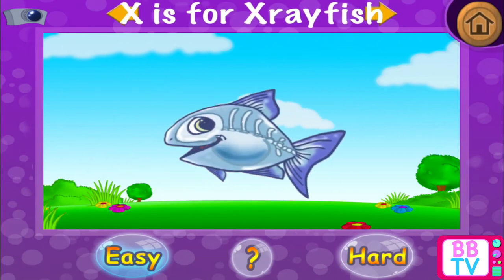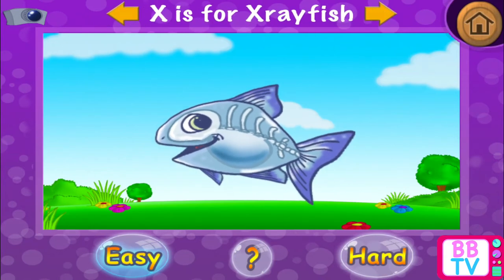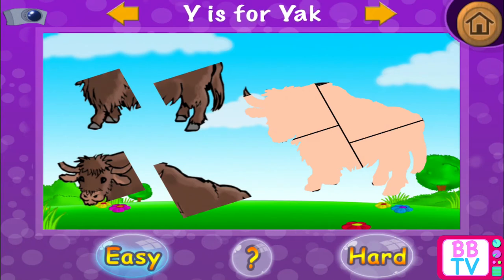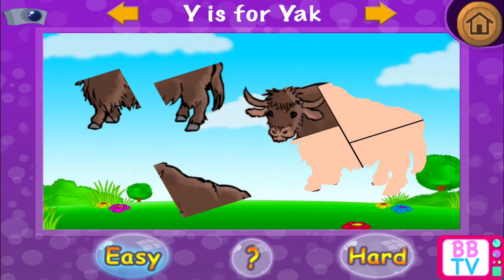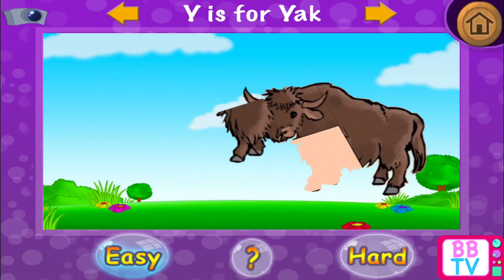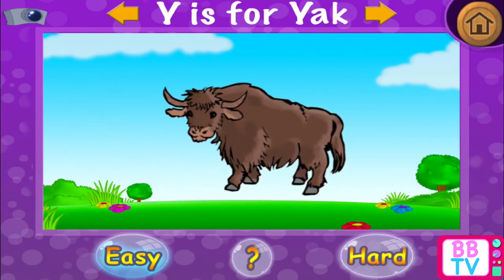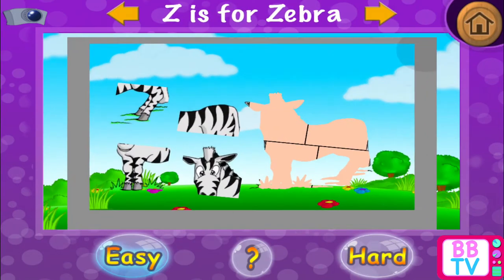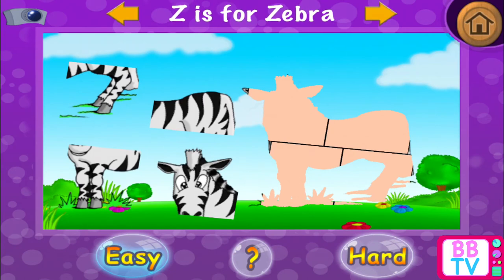Astonishing! X is for x-ray fish. Y is for yak. Yak. Z is for zebra.